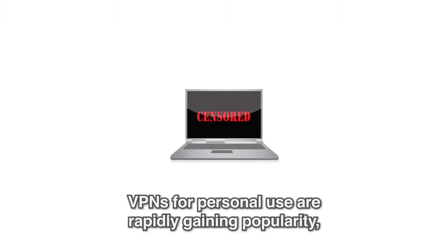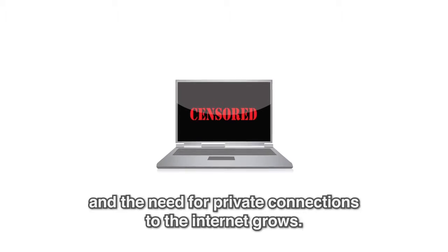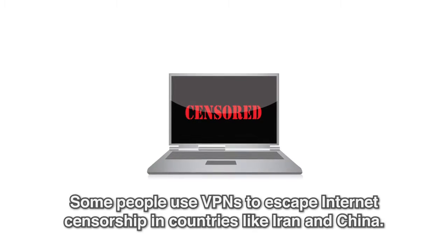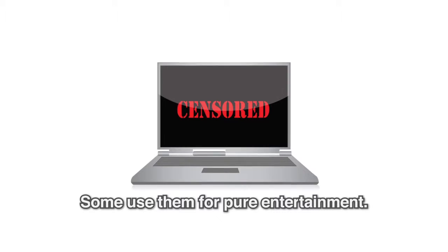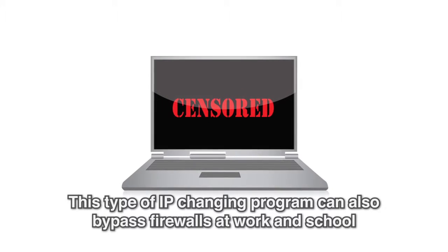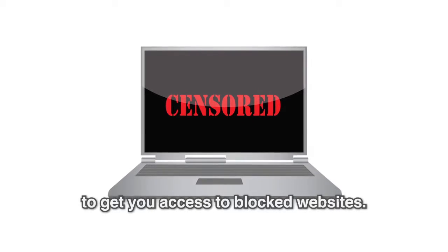VPNs for personal use are rapidly gaining popularity as advertising and government agencies get more invasive and the need for private connections to the internet grows. Some people use VPNs to escape internet censorship in countries like Iran and China. Some use them for pure entertainment, and this type of IP-changing program can also bypass firewalls at work and school to get you access to blocked websites.